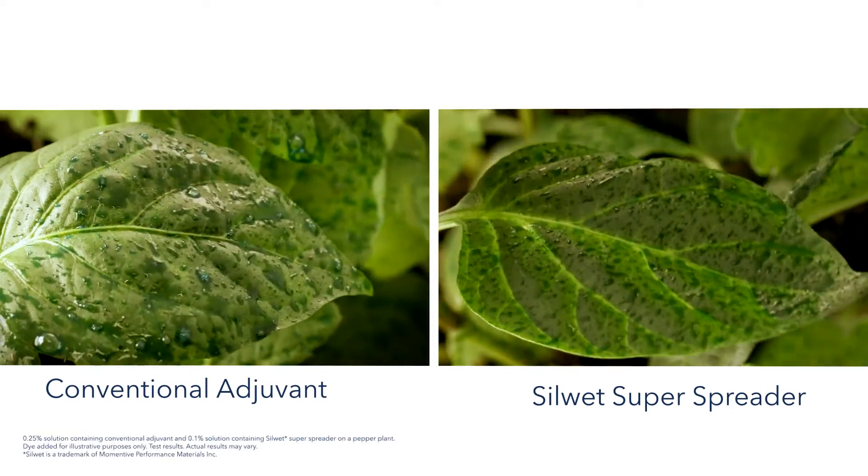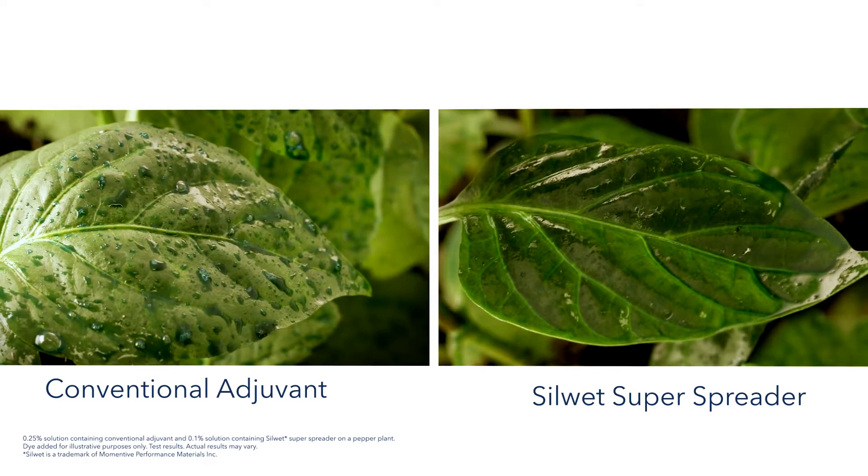So we're getting the coverage — it allows us to use less water, it allows us to use less adjuvant, and we get a better application overall.